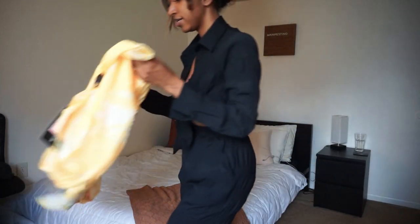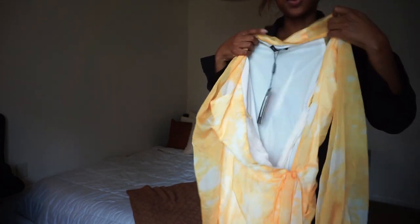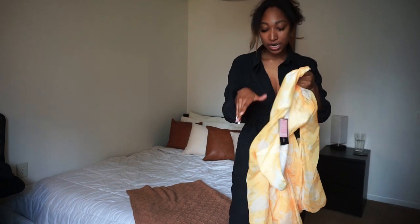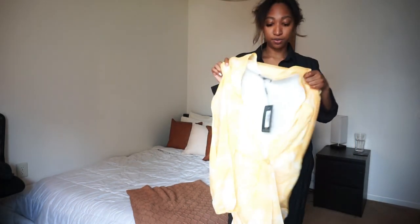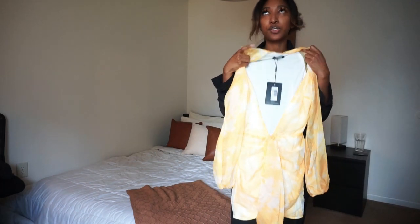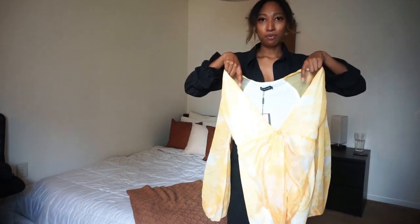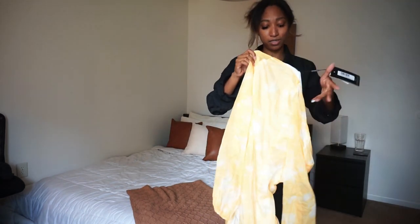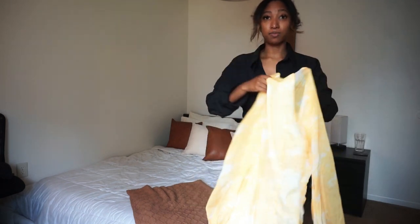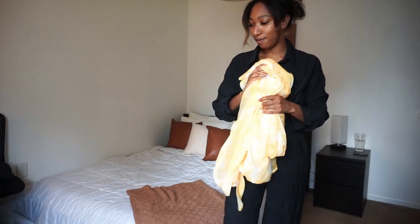I also got this dress from Pretty Little Thing, and this was one of the fails. It's a different material than I expected — more of a chiffon rather than a bodycon — and it just wasn't flattering. The middle part is completely open; even if you use tape, the boobs are just out, and it's too wide open. I'm over wearing camisoles underneath clothes — it's either going to be covered by the garment or skin. I just wasn't feeling this one at all.